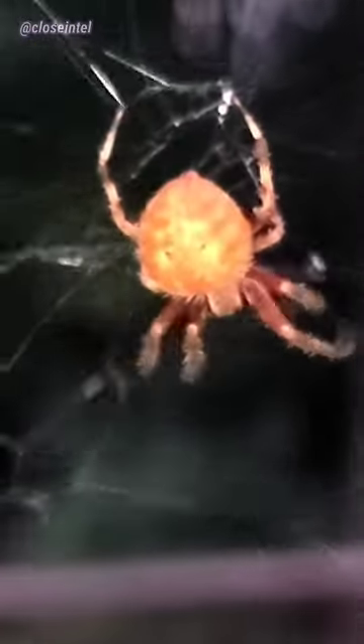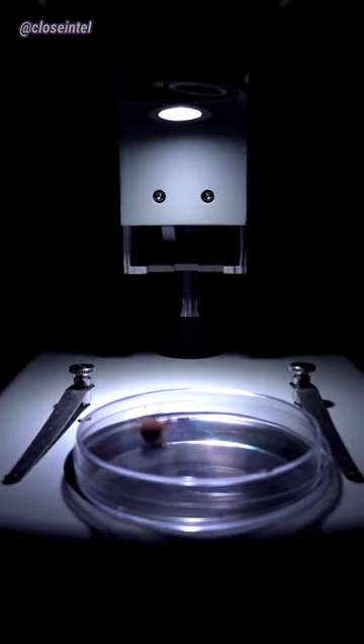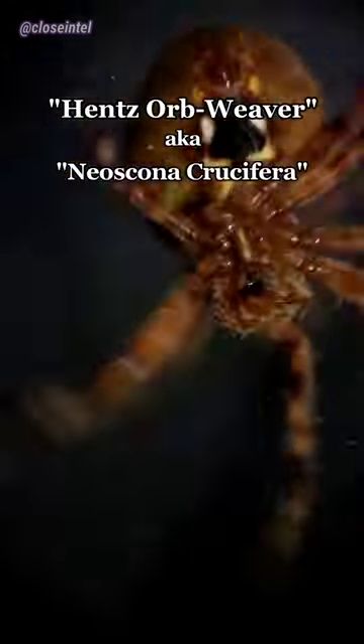I came across this huge spider in my backyard and I put it in a petri dish so we could take a closer look. This seems to be a Hentz orb weaver, also known as Neoscona crucifera.